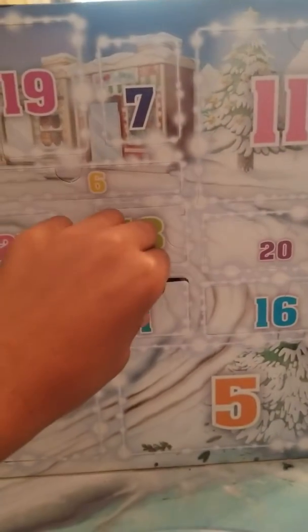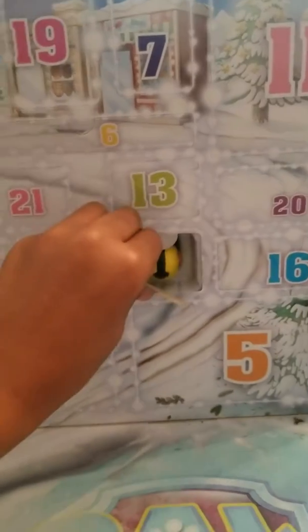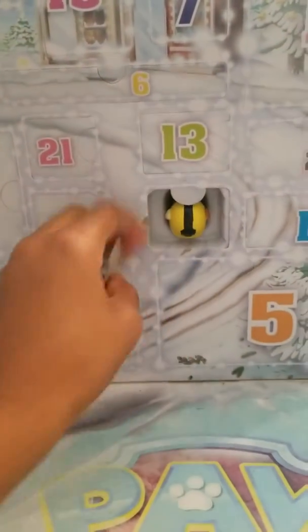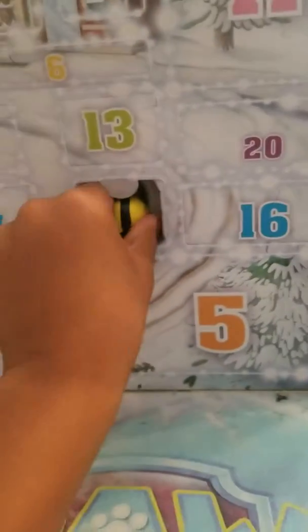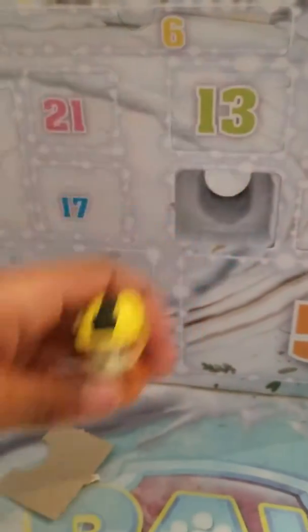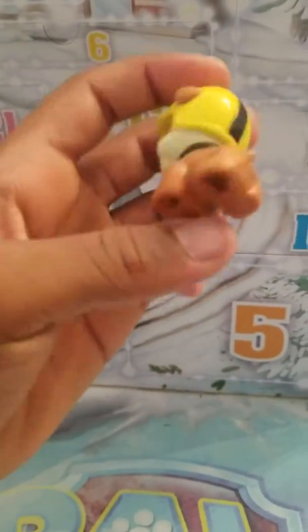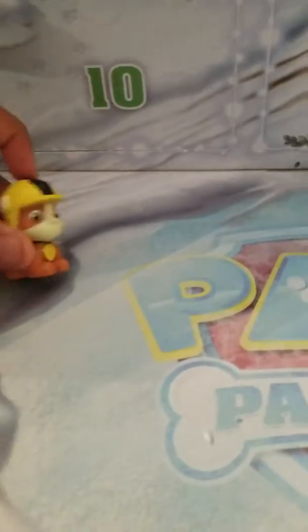We are ready to open day number one. It's so hard to do. He's stuck — let me pull him. I got him out, and it is Rubble! Very cool. He's wearing his little snow helmet. He's all ready to go skiing. He has a little hole at the bottom, but that's probably fine. He's like, where's my skateboard? Anyway...